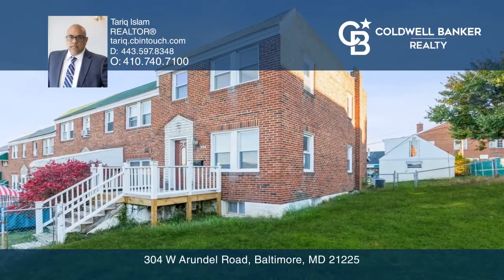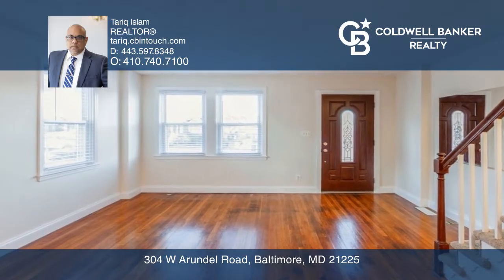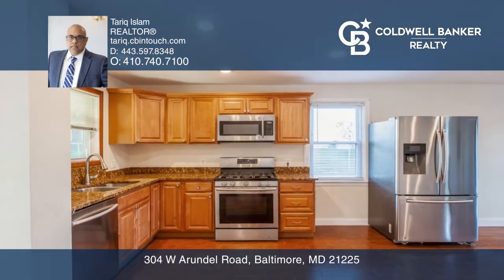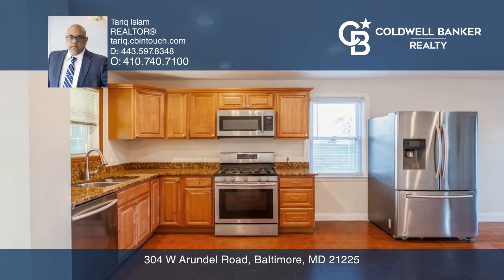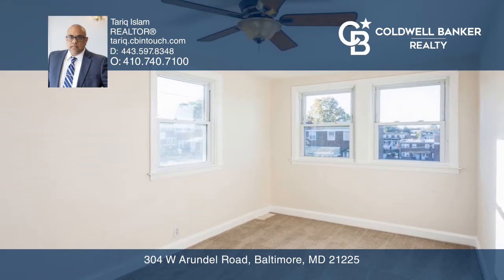Welcome to this three-bedroom, two-bath, end-of-row townhome in Brooklyn Park. Open concept main level with hardwood floors in the living room. The kitchen area is tiled with granite countertops and all stainless steel appliances.